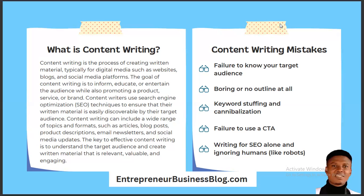So the content on both platforms is not the same. What we are saying is that content writing is the process of creating written material, typically for digital media such as websites, blogs, and social media platforms. You have to pick the platform you want to serve. If you have a blog, you must learn how to create content that fits specifically into your blog, separate from the content that fits into your social media platform.